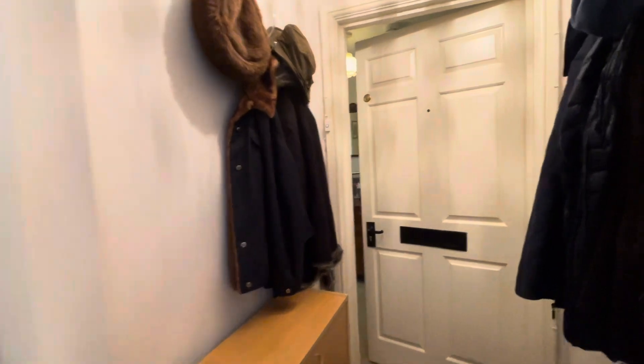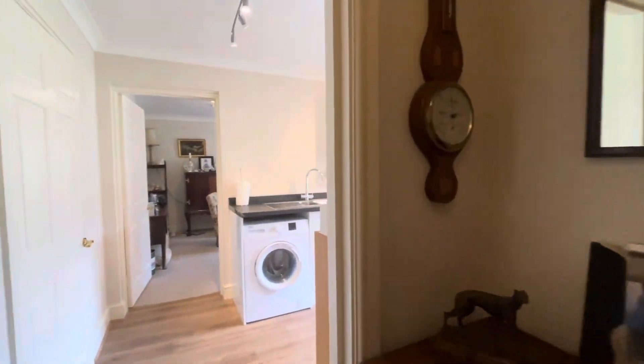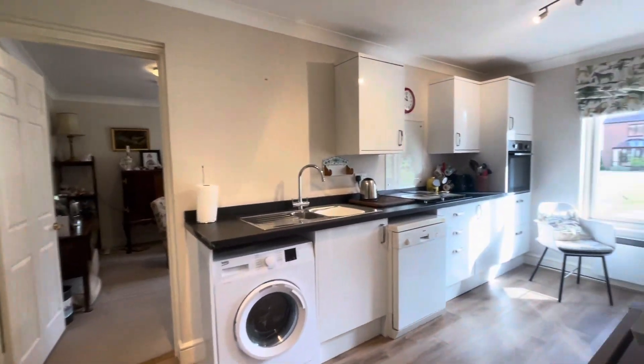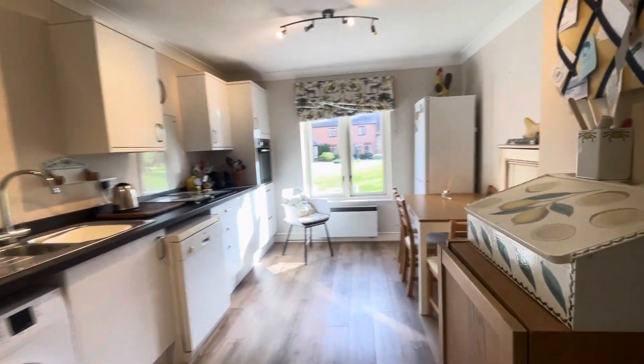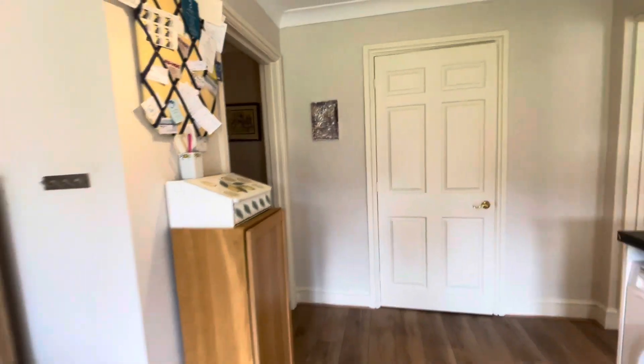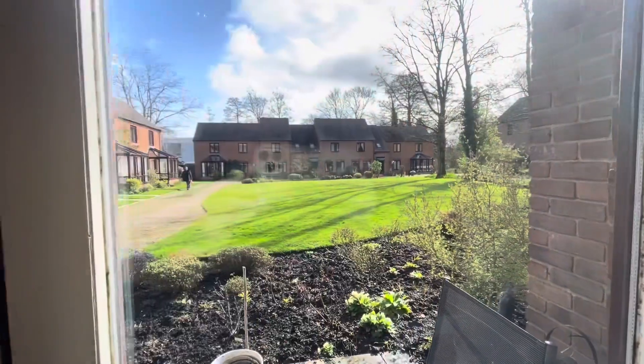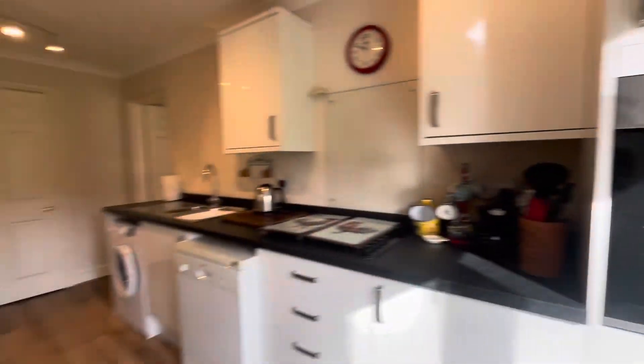You've got a fabulous lobby entranceway, perfect for the storage of coats and shoes, and then entering into this wonderful, very light and bright kitchen. There's plenty of room also for a dining table, and it looks out with the most fabulous views of the grounds as well.